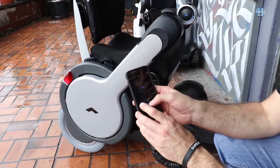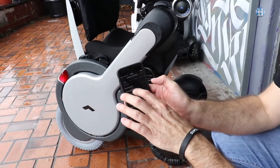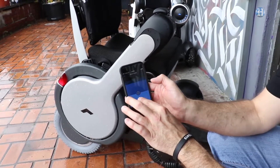We are Bluetooth enabled. I can connect to the unit with an iPhone app. I can program how fast it goes, operate the seat slide, and I can also drive it.